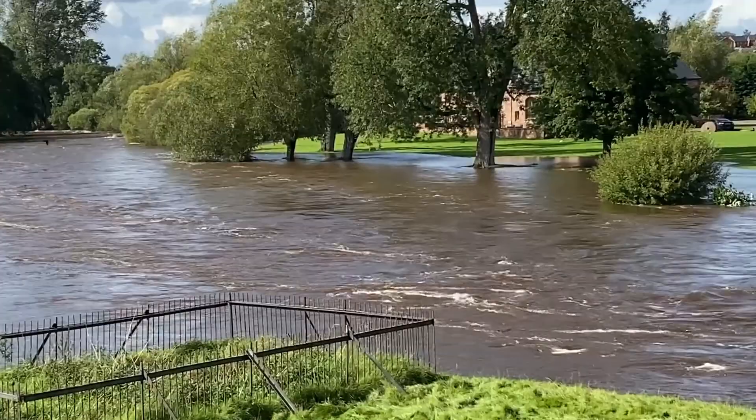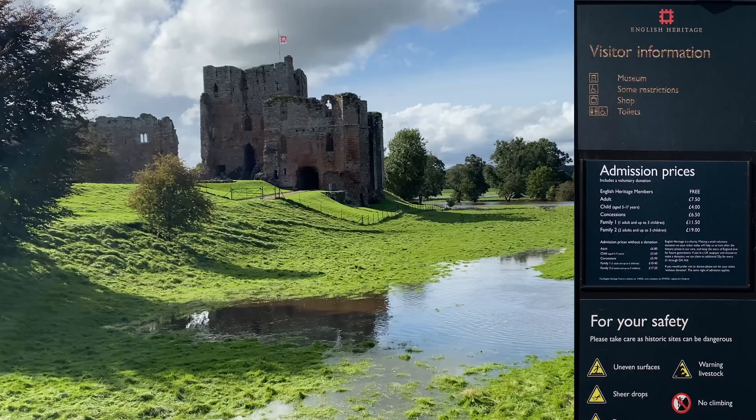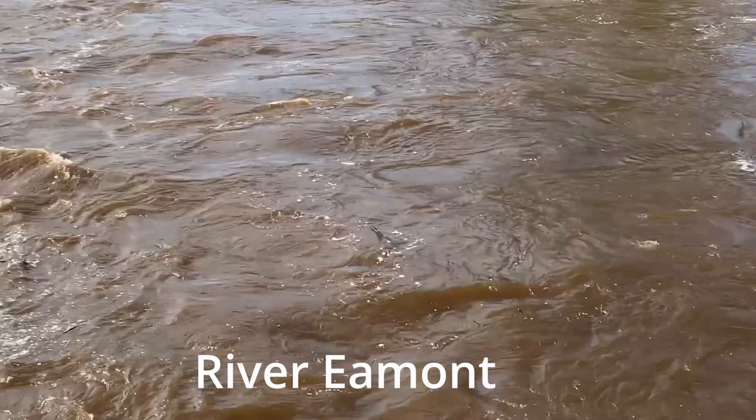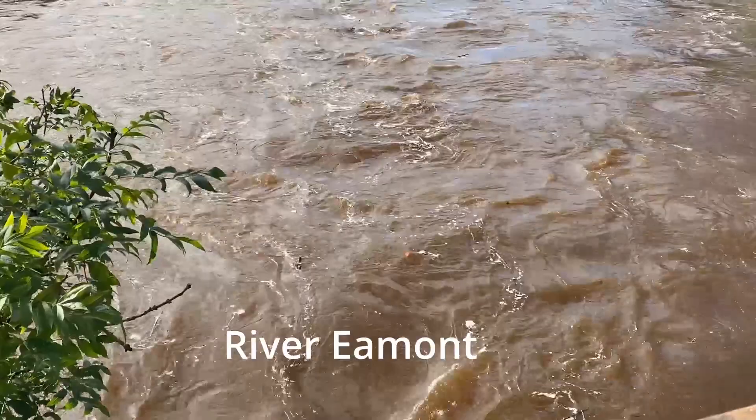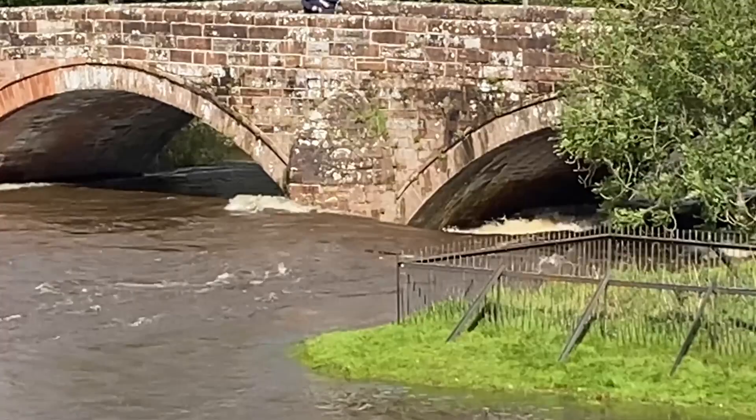Wow, so the waters are really not good in this sort of part of the world at the minute. The river's burst its banks here too. This is our destination, what we're going to see — another castle, and it looked fabulous. Look at the speed this water's running at, it's unbelievable isn't it? We've just had so much rain recently. Just to show you the water running under the bridge from the other side now.